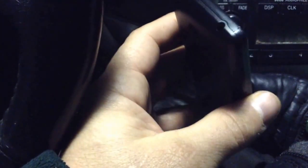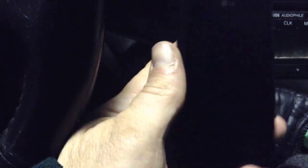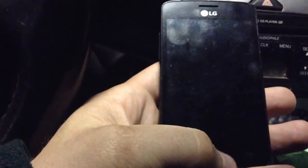I found this LG phone at the Home Depot — on the Home Depot property, off the side of a sidewalk in the grass. It was laying face down on the grass, and then I checked it out and it had this security to it.